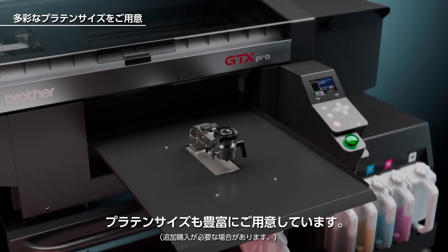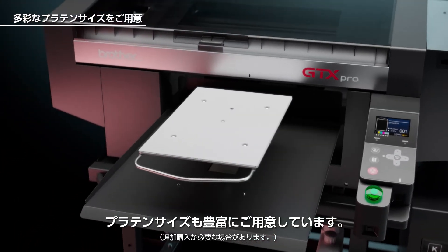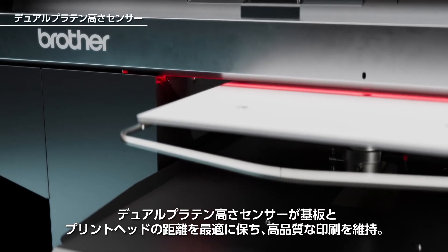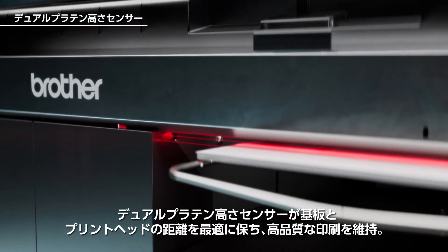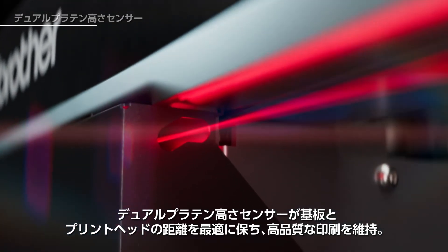The GTX PRO-B offers built-in flexibility to handle a wide variety of substrates and a wide range of sizes. Consistent print quality is maintained with dual platen height sensors that ensure the substrate is at the optimal distance from the printheads.